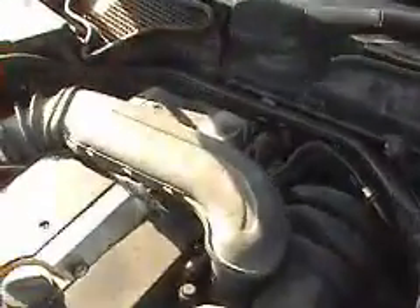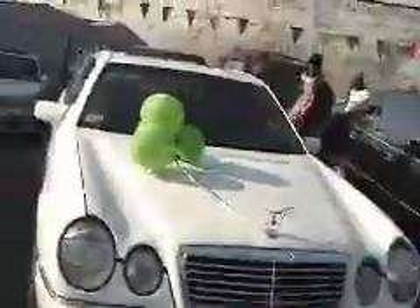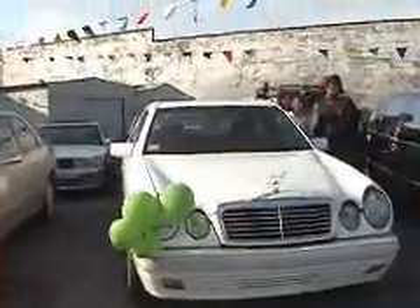This is a 6-cylinder. There's no evidence of oil or anything leaking around — it's pretty clean. Here's a shot from the driver's side, a shot from the front, and a shot from the passenger's side. Beautiful engine. Here we go — 1998 Mercedes E320 in the Bronx.